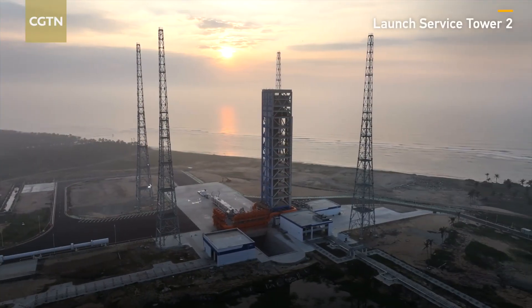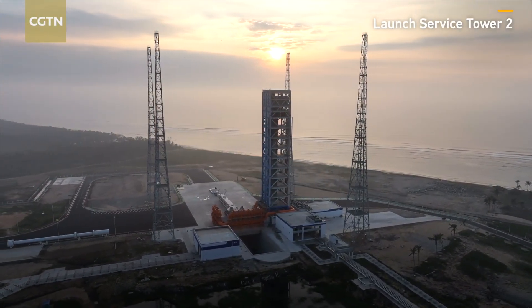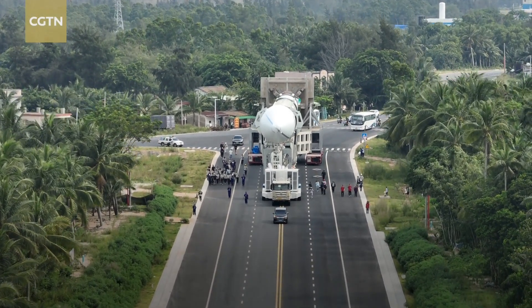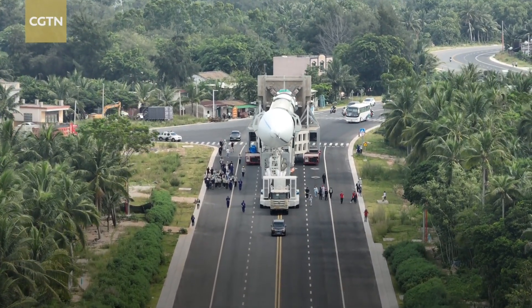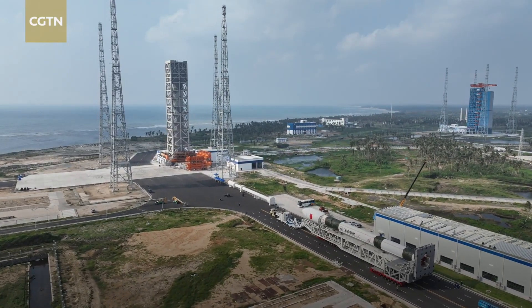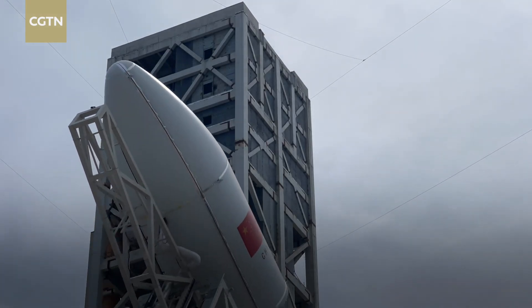Tower number two is capable of serving more than 10 types of liquid propellant carrier rockets. The launch mission here adopts the horizontal mode for transportation, assembly, and testing of rockets. This approach saves time and costs, making it suitable for high-density launch missions. This is just one way the site is adapting to new trends.